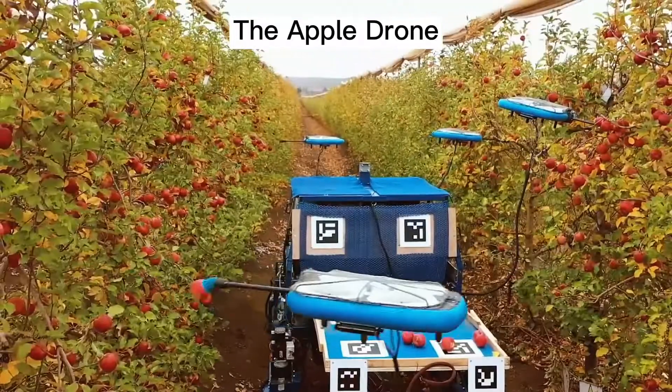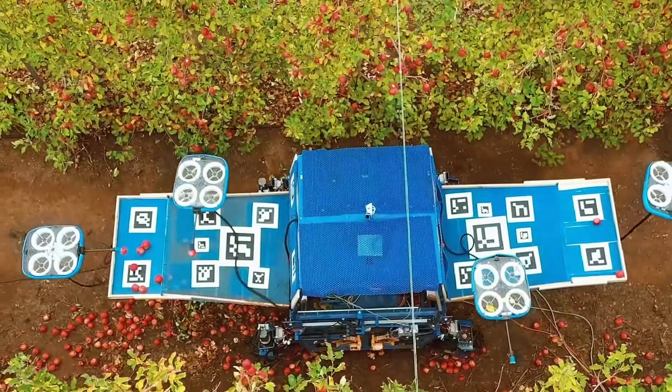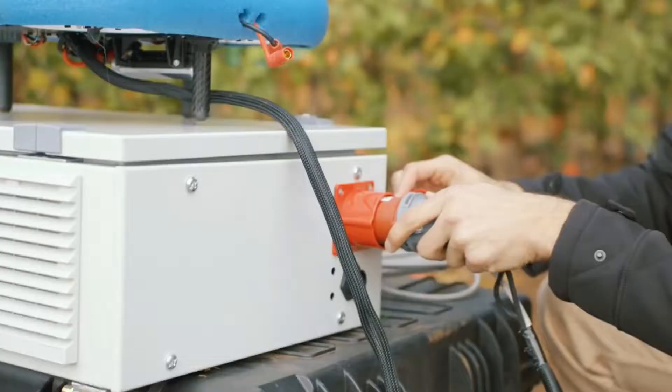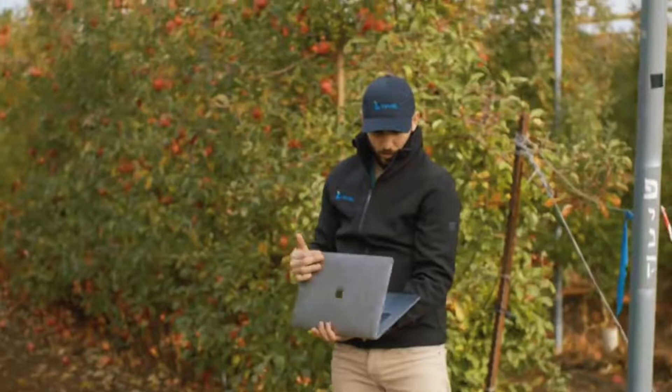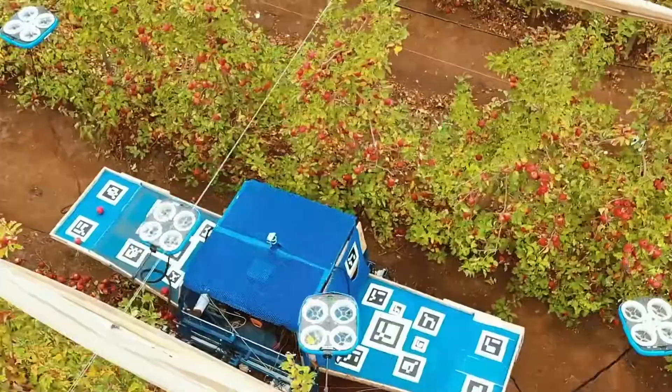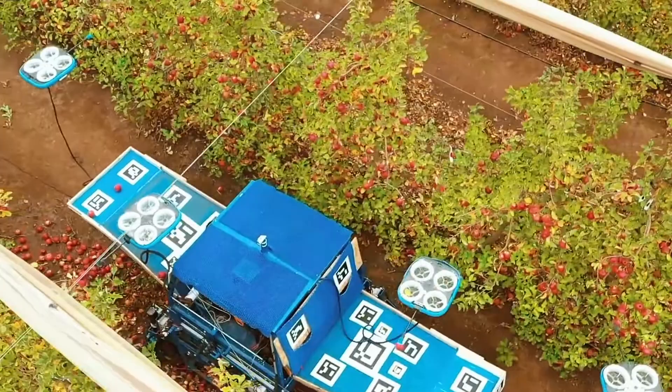The Apple Drone: Tevel Aerobotics Technologies in Israel develops autonomous aerial fruit harvesting robots that combine AI with computer vision, advanced robotics, aeronautical engineering, state-of-the-art flight control, and data fusion and perception.